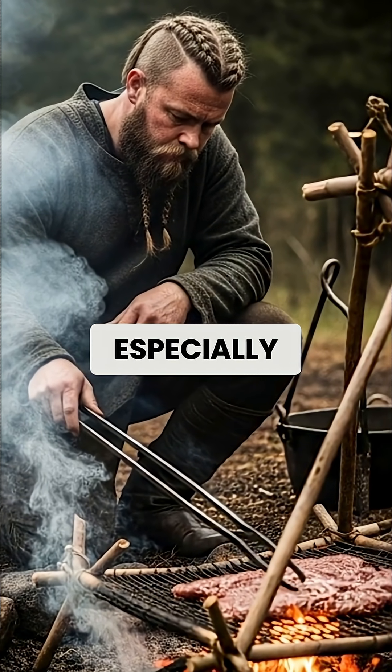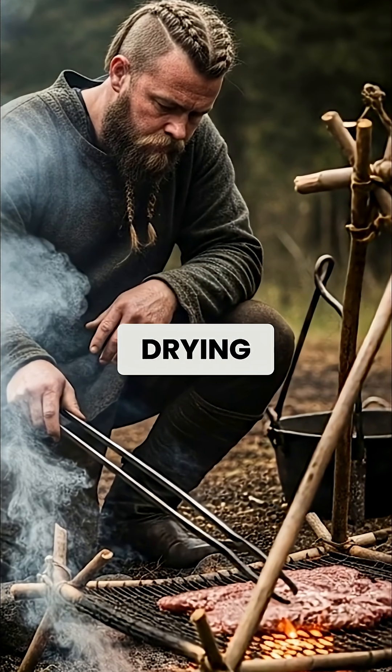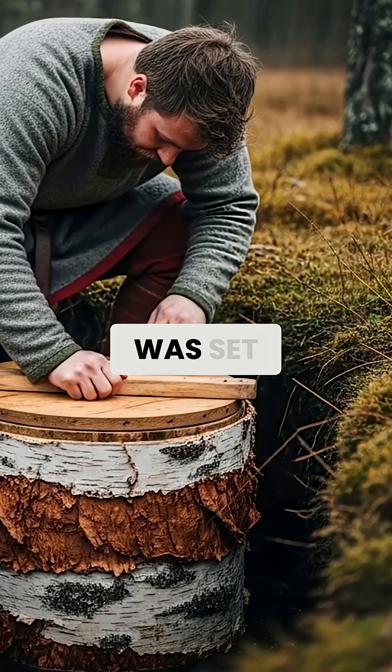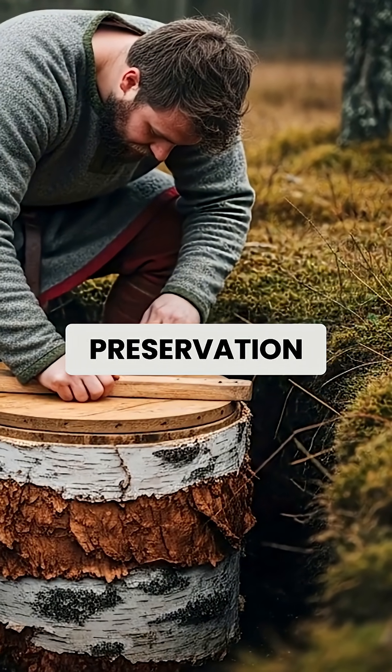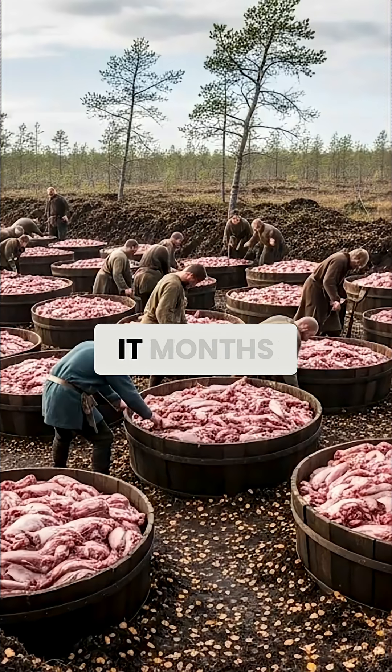What made this technique especially valuable was its capacity. Unlike smoking or drying, which required constant attention, bog burial was set-it-and-forget-it preservation. Vikings could bury large quantities of meat in autumn, then retrieve it months later when other food sources ran low.